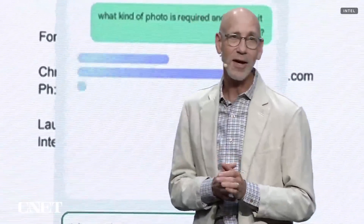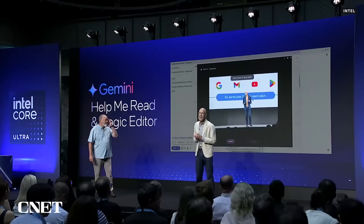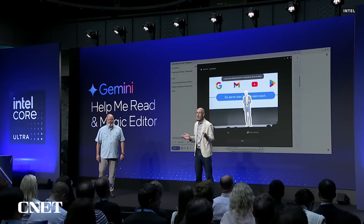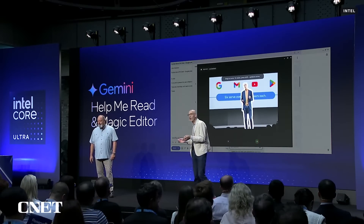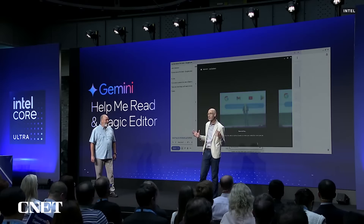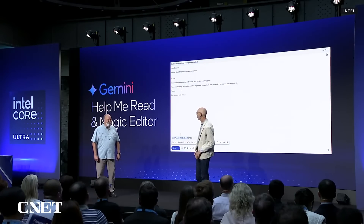I used Help Me Read to figure out what I was supposed to do and when — just an incredible productivity saver. You'll also see in the demo behind me Magic Editor, one of my personal favorites, where you can quickly make advanced edits to photos with AI. Whether that's unblurring old photos of yourself or your friends, or in this case making myself a little bigger in the image.